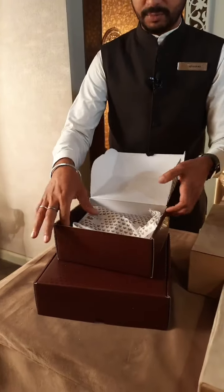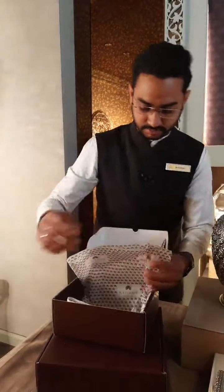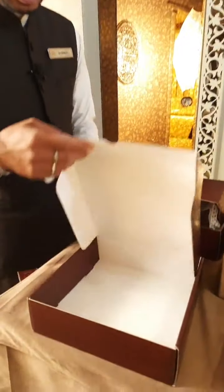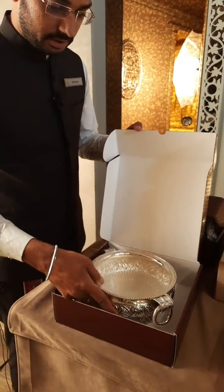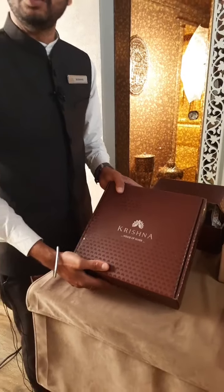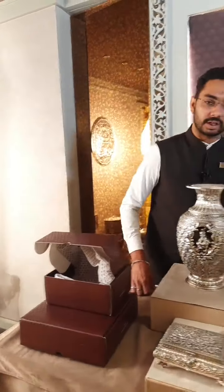We have a bigger size also. In case this is a bigger size, we have it. If you select this, you also close the butter paper and close it. You have to do a home delivery with safety. If you have a small item, you also have to do a home delivery with safety. If you have a store, you can see that too.